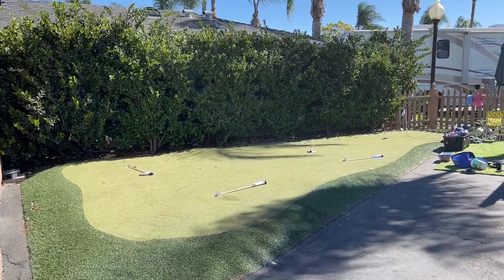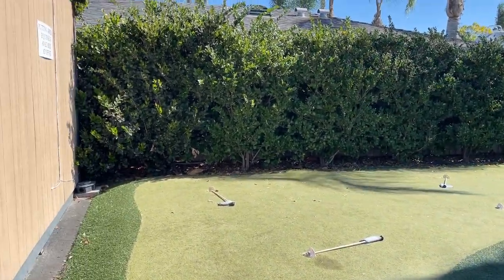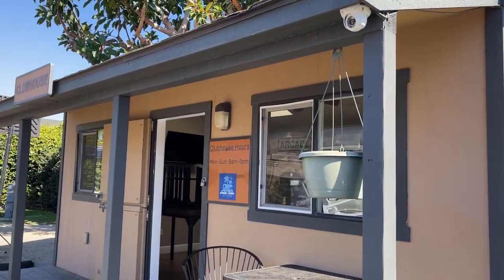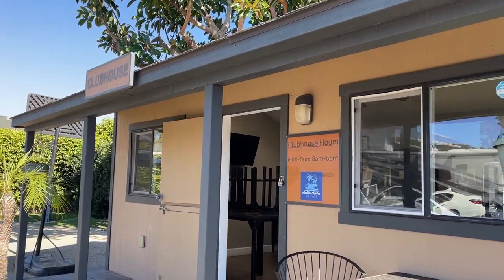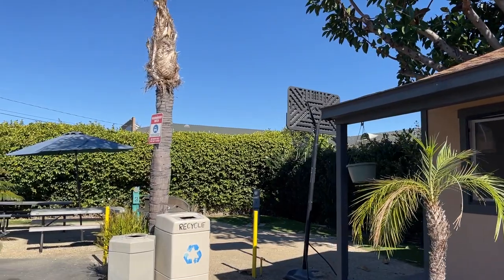The park does have a small recreation area, including this artificial grass putting green. It has a small clubhouse with some tables, chairs, a TV, arcade games, and vending machines. And over here on the side there is a basketball hoop.